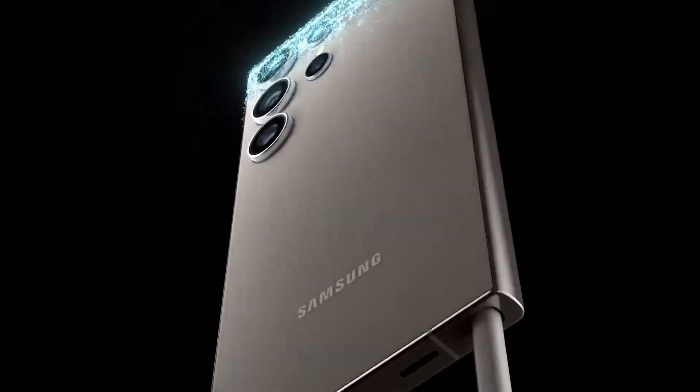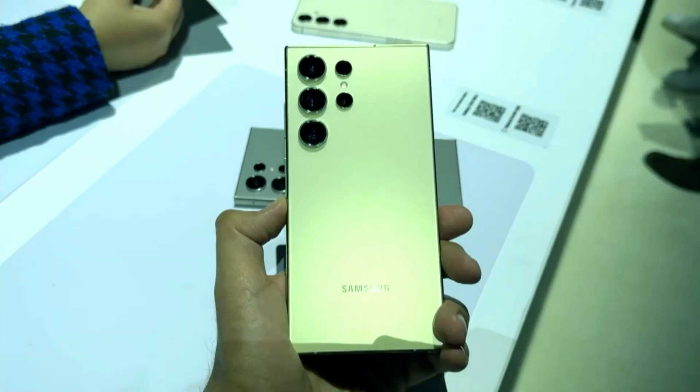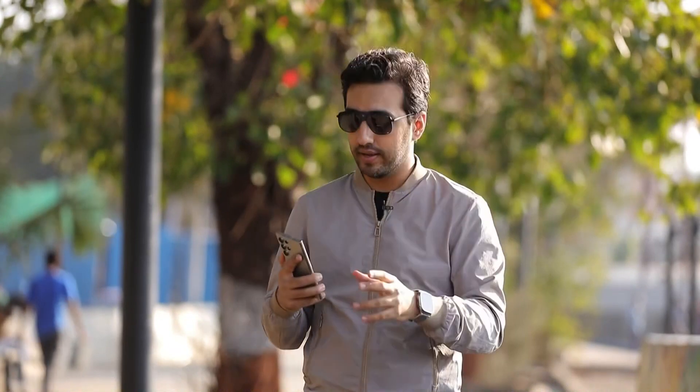Samsung has launched the new S24 lineup and we were at Galaxy Unpacked in San Jose. We saw a bunch of Galaxy AI features and we were quite blown away. But now we have our own units to really test and sample some of these features. So I thought, we're here in Mumbai and what we've seen in theory could be very different in practice. How useful are these features? Are they gimmicks or can they be game changers in the smartphone AI race?